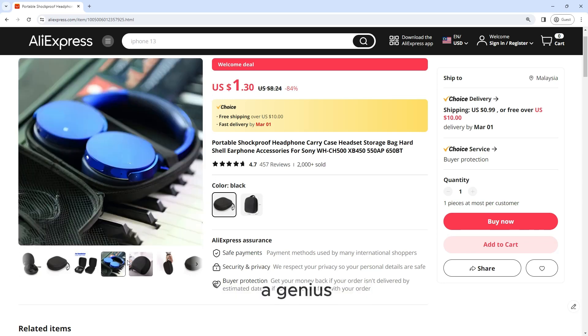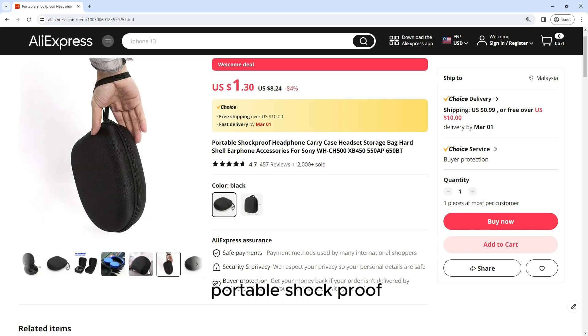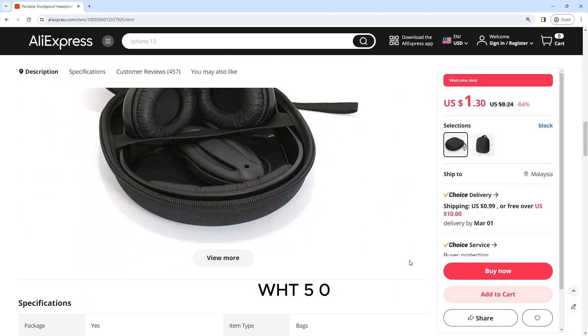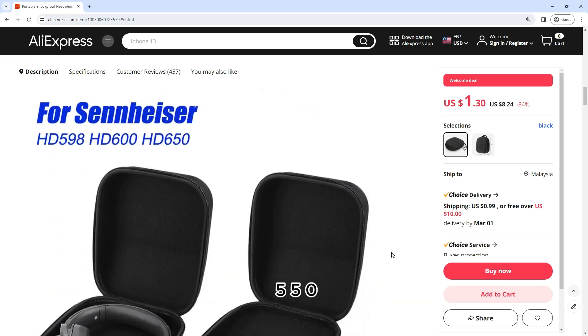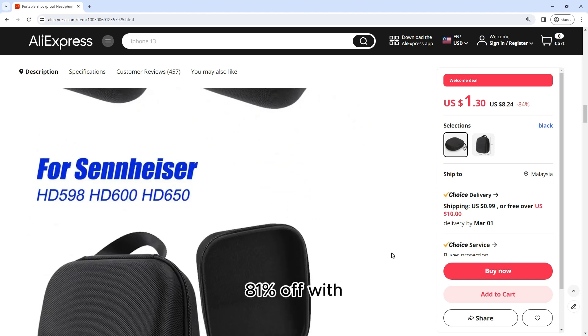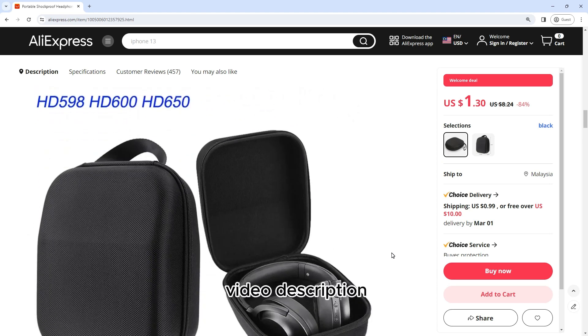The creator behind this product is a genius. This is a portable shockproof headphone carry case headset storage bag hardshell earphone accessories for Sony WH500XP, 550AP, 650BT. Buy right now starting from $1.3 and you can get more 81% off with the link in this video description.